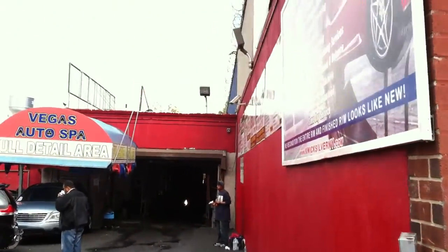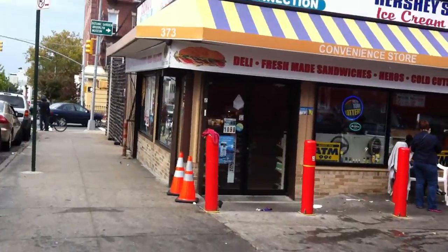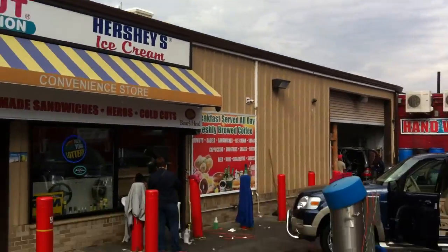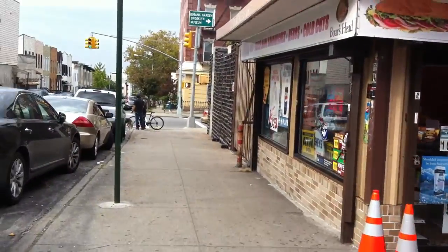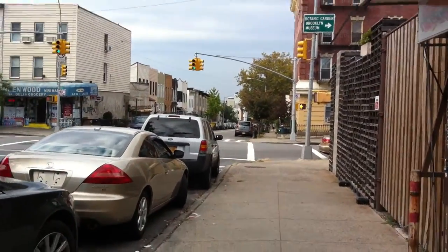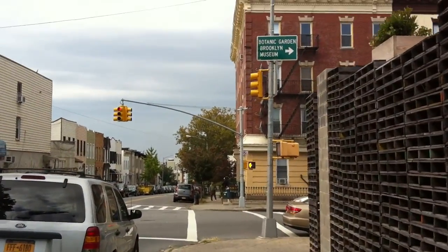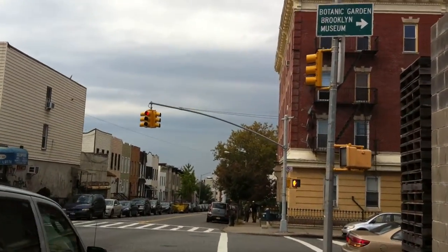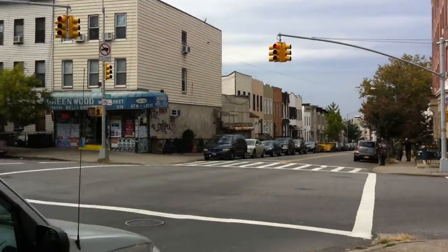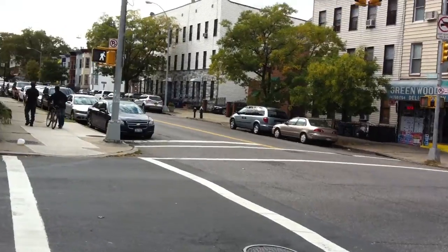So here there's a car wash on the corner, a little donut connection, ice cream, heroin joint. 20th and 7th — this is the intersection right here, 20th and 7th.